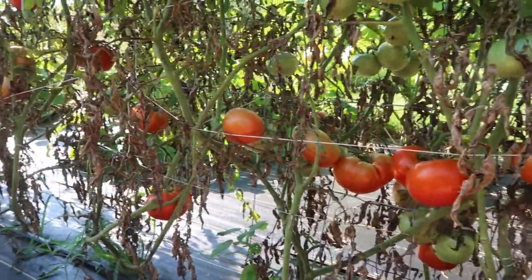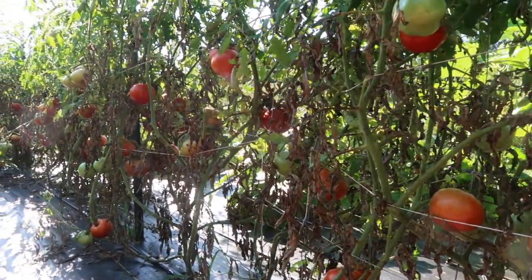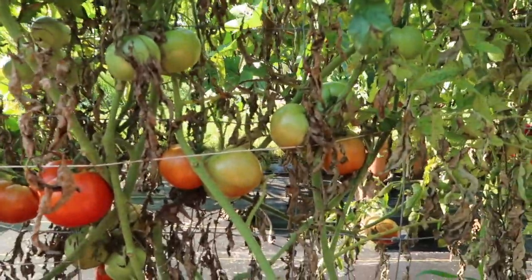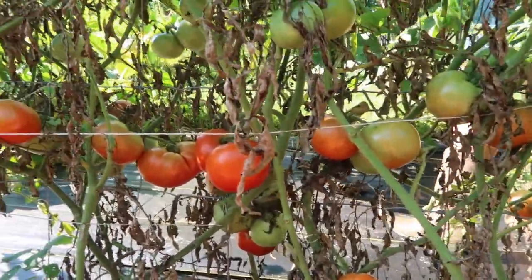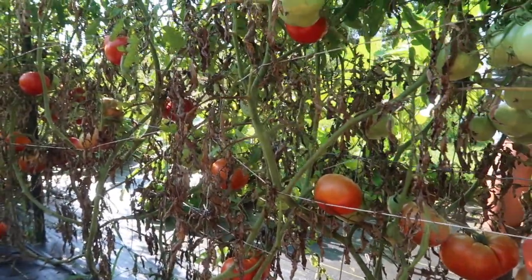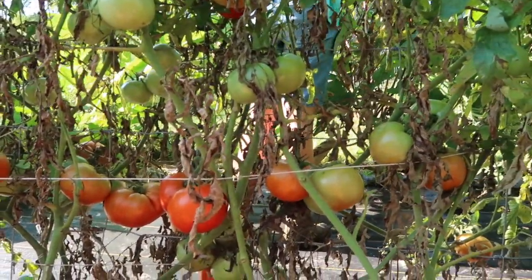Our plants are nearing the end of their season. It looks like we have gotten hit by blight, which is basically killing the leaves from the ground up. But we still have a lot of tomatoes to ripen. If all of these ripen and we get them in the house and put up, it will be a good thing, and I don't think we'll have to worry about needing a second crop off of these plants.